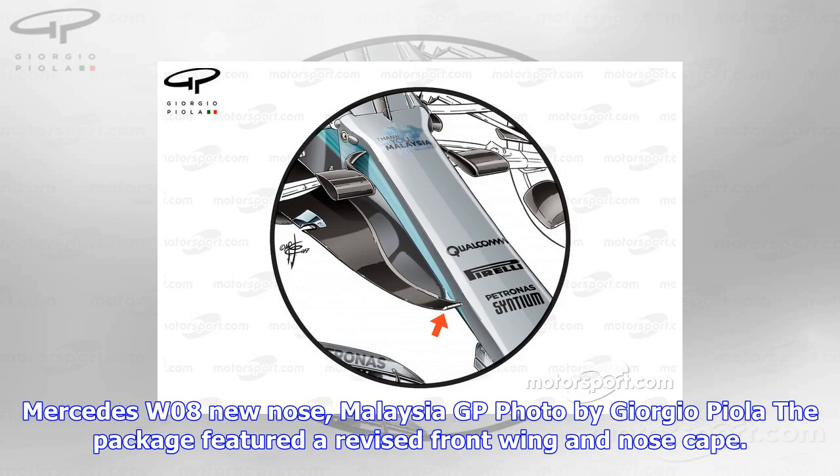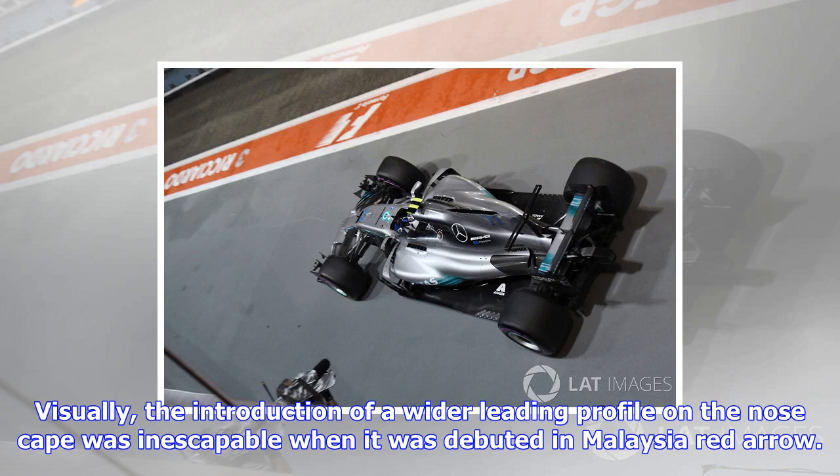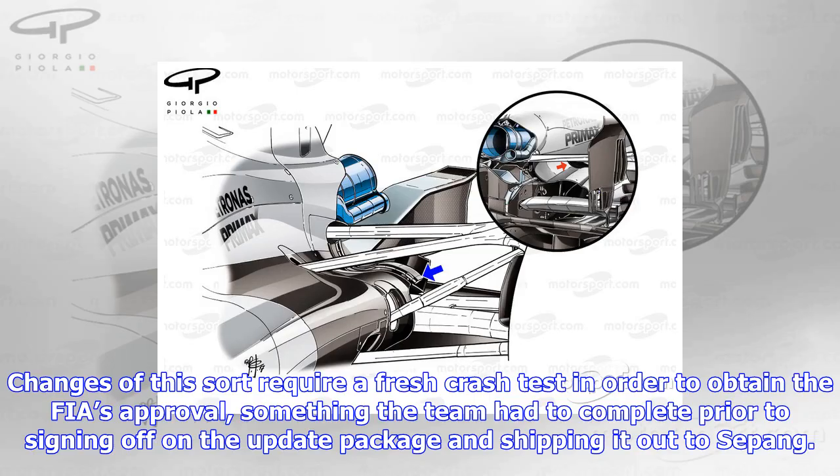The package featured a revised front wing and nose cape. The huge aerodynamic overhaul posed by the 2017 regulations forced many, including Mercedes, to drop development much earlier last season, with Mercedes all but done with updates by the summer break. Visually, the introduction of a wider leading profile on the nose cape was inescapable when it was debuted in Malaysia. However, what was not initially noted was the effect this had on the shape of the nose cone itself, with it needing to be modified to facilitate the wider cape. Changes of this sort require a fresh crash test in order to obtain the FIA's approval, something the team had to complete prior to signing off on the update package and shipping it out to Sepang.